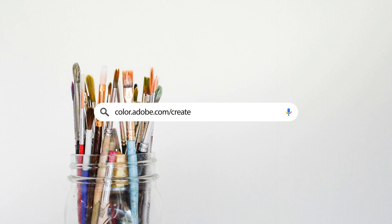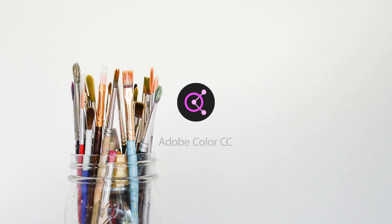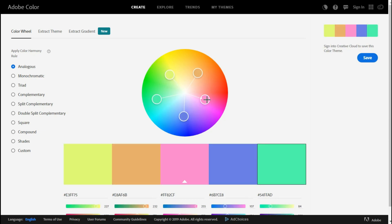Website number 3: Adobe Color. This site allows you to create color palettes with the color wheel and images, and browse thousands of color combinations from the Adobe Color community for free.